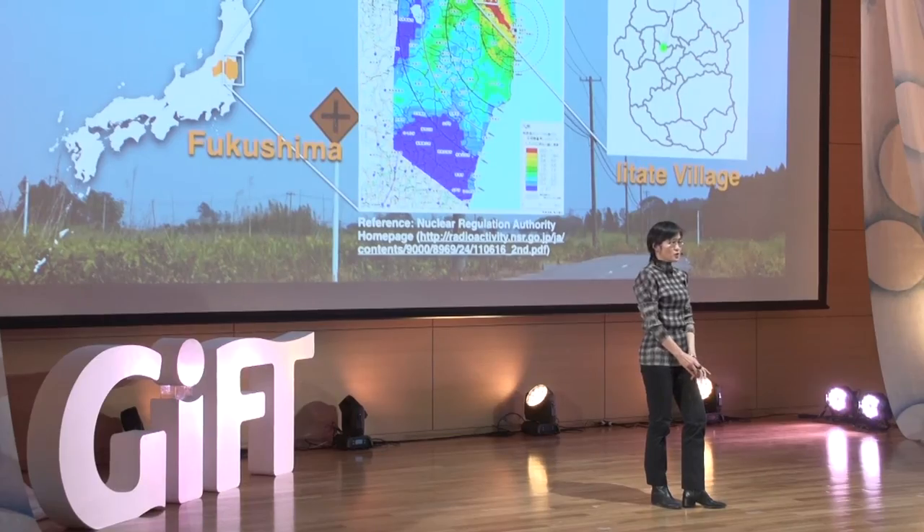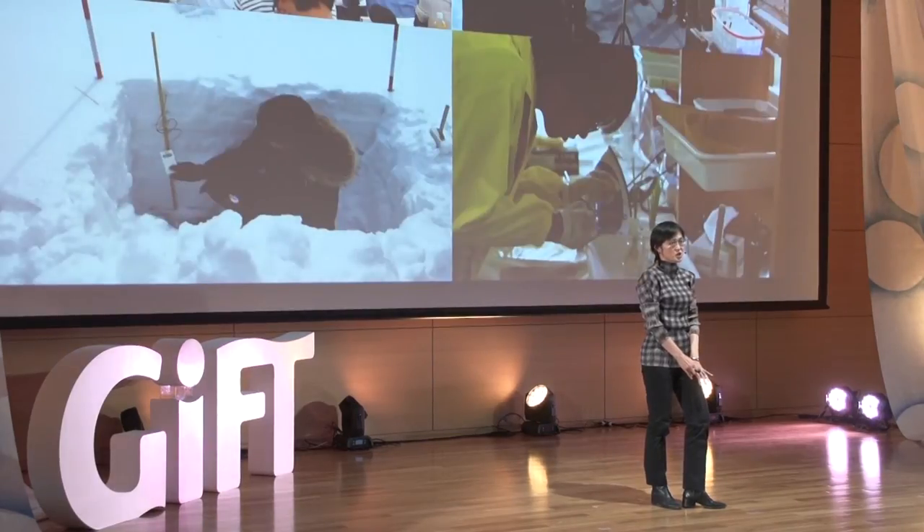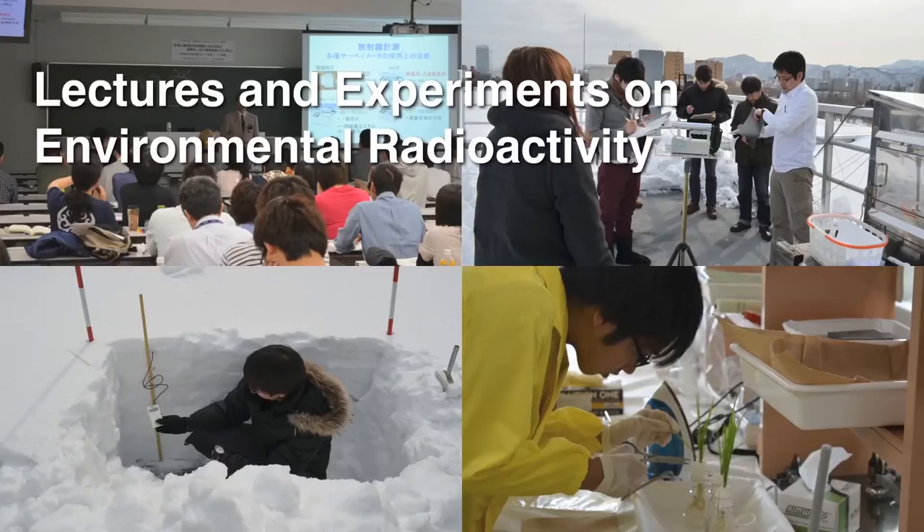Decontamination is currently being undertaken systematically. Before going to the field, the students took classes and labs to prepare to work in the field. They also learned about decontamination — a commonly employed method is to remove the surface that radio cesium is stuck to.